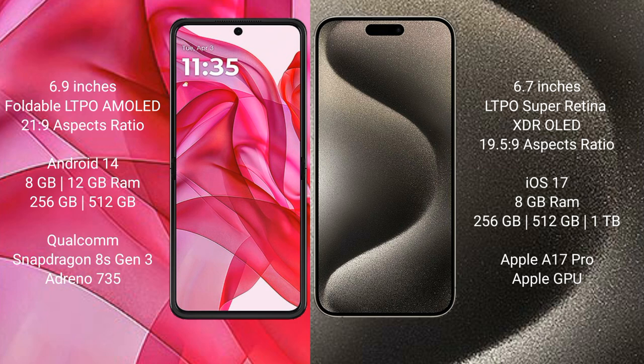Motorola Razr 50 Ultra comes with 8GB or 12GB RAM, 256GB or 512GB internal storage, powered by the Qualcomm Snapdragon 8th Gen 3 processor and Adreno 735 GPU.